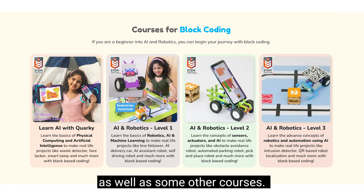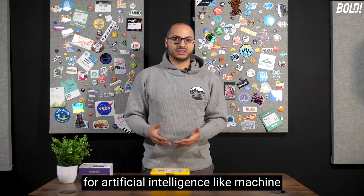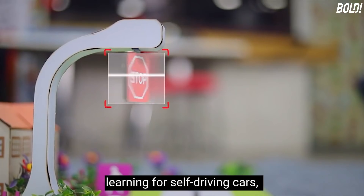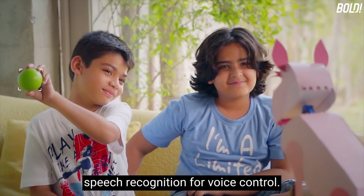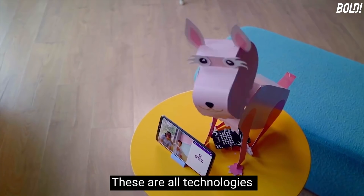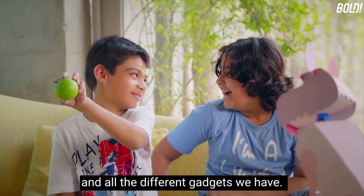Some of the courses cover industry standard concepts for artificial intelligence, like machine learning for self-driving cars, face recognition for access control, and speech recognition for voice control. These are all technologies that we see in our cars, Alexas, and all the different gadgets we have.